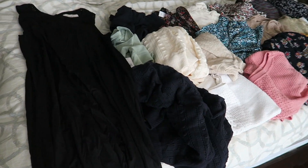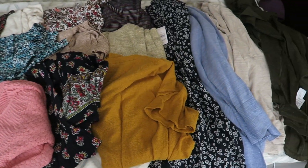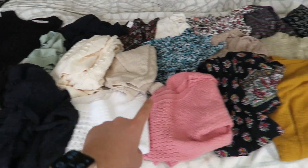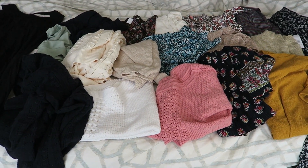Let's go ahead and look at all of these items real quick and try them on. I will say that it's mostly tops — there are no bottoms. There is one dress and there are a few outerwear pieces, but it's mostly tops. So let's go ahead and try everything on.